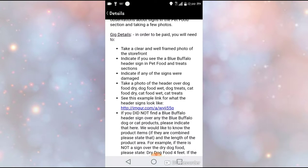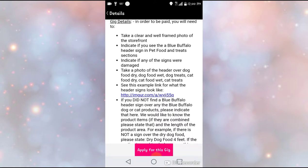The first thing you're always going to have to do is take a clear framed photo of the storefront — you always have to do that first. Then it says to indicate if you see the Blue Buffalo header sign in the pet food and treat section, and to indicate if you see any damaged signs. They give you a nice layout with multiple choice questions — it's so easy. After you do that, you send it through and they'll send you your money after they review it.